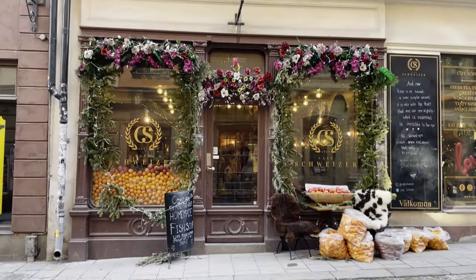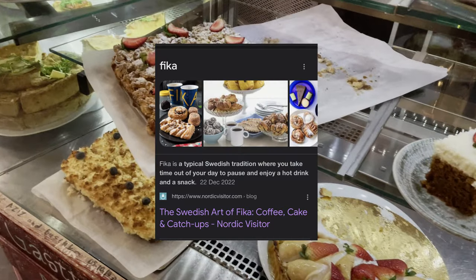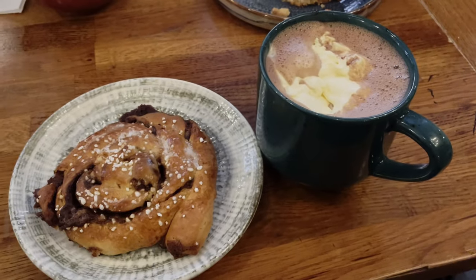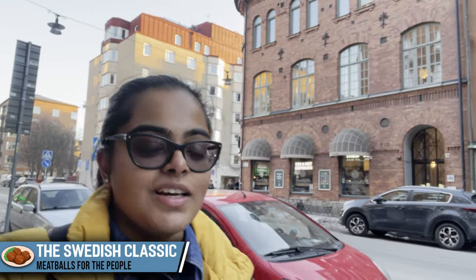We've just stopped over at a cafe in Gamla Stan for some fika. I got myself a cinnamon bun and a hot chocolate. Next stop for the day is a place called Meatballs for the People — it's right behind me. As you can guess from the name, it's a place selling meatballs in loads of different varieties. Sweden is really well known for their meatballs — for those of you who love getting food at Ikea, you'll know the meatballs are quite a specialty. Ever since I knew I was coming to Sweden, meatballs was definitely one of the things I really wanted to try, and I've heard great things about Meatballs for the People.